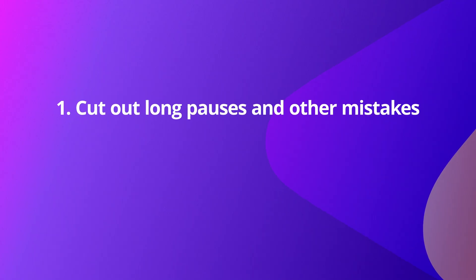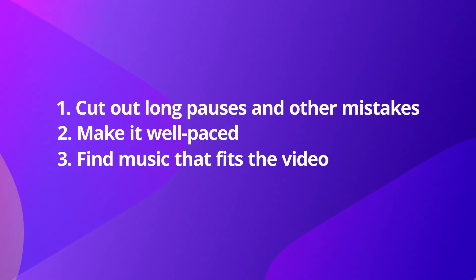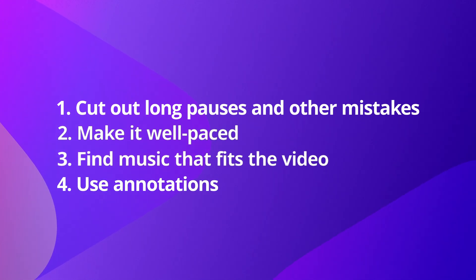The technical side of editing is something you'll have to learn in your chosen editing software. But a few key factors to editing are: cutting out all the unnecessary parts, a well-paced rhythm, and choosing the right music for the video. Remember that sometimes no music at all is the best choice, if the genre allows — and using annotations and effects to keep the viewer's attention.